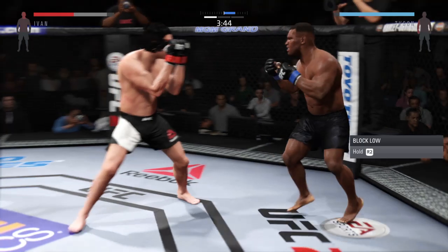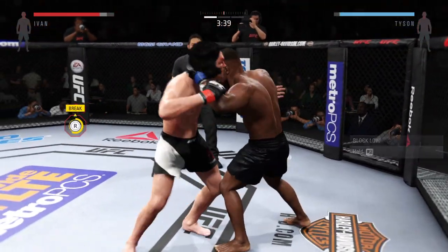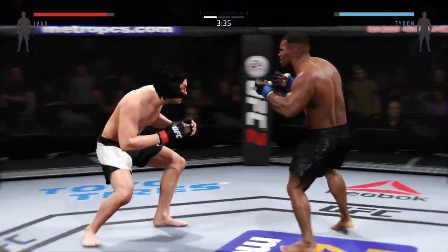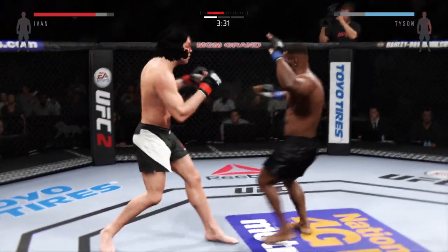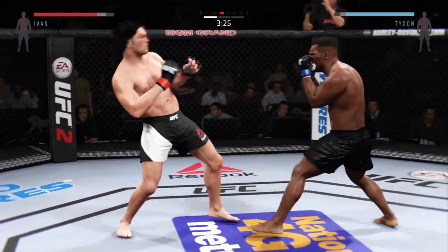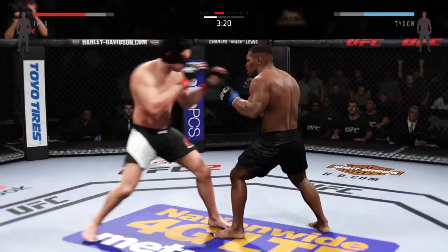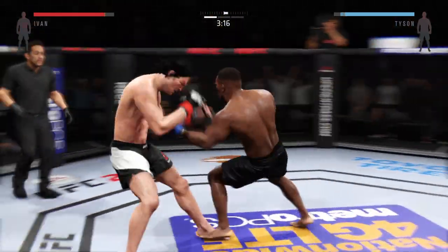That huge head kick was blocked. Head kick! Hit him with some strikes! He's open for that uppercut! Stunning jab! Head movement! He has no answer for that jab! He's got him thinking — he feints with the kick. He's looking for that right hand. Time to let those hands go!